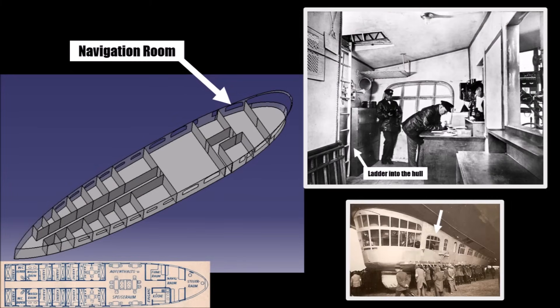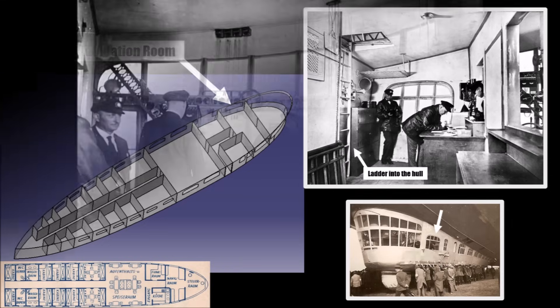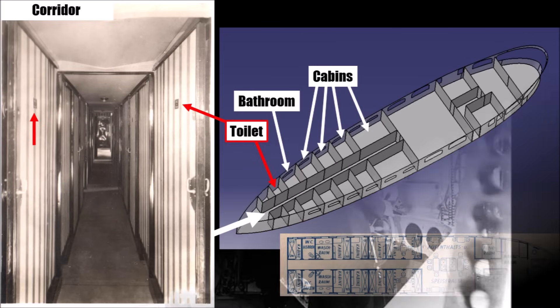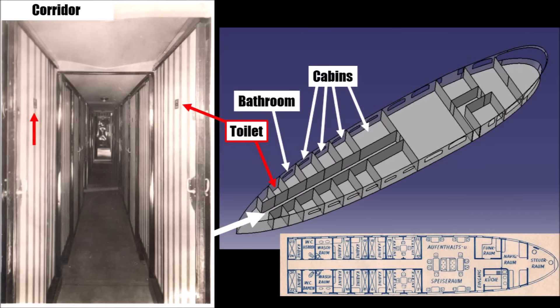In front was a spacious navigation room, and in contrast to LZ126, there were no steps to the cockpit as the lower structure had been optimized. With that, all essential equipment was at the front and the whole rear of the cabin could be used for passengers.